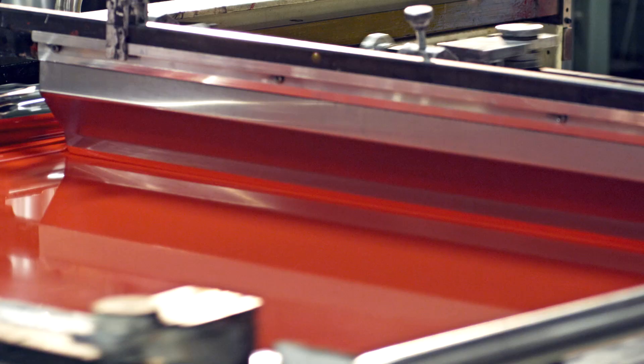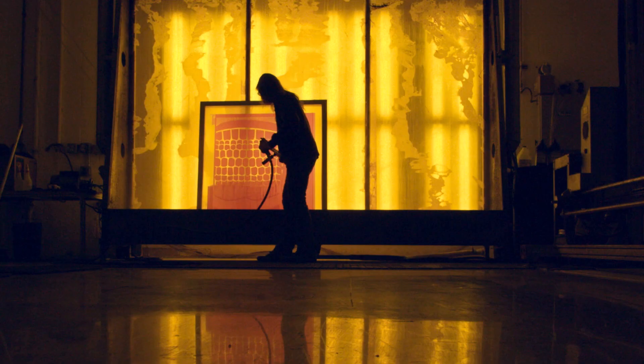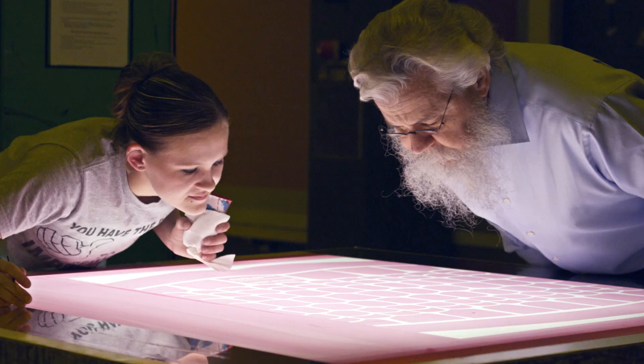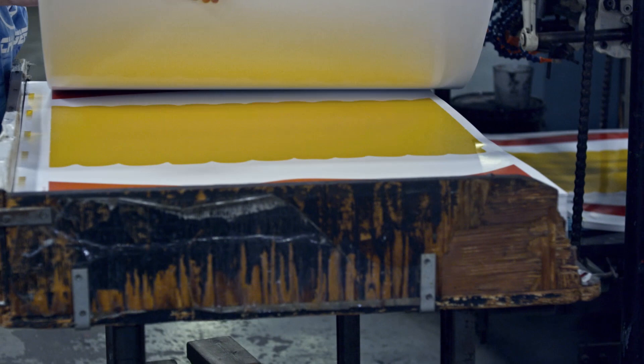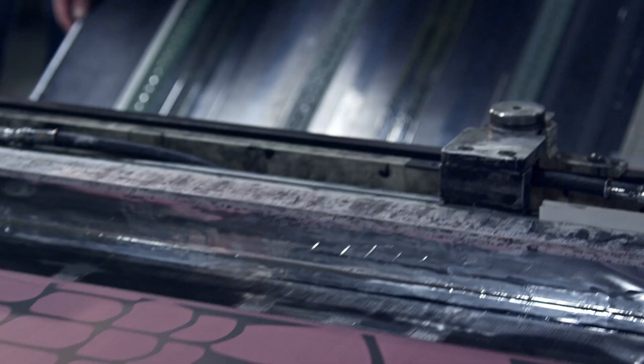We decided to reprint the first one because it really has become iconic. I knew it only had three colors — we could get it done in a day. It's a sequence of events. One color at a time. And then that last one goes on and it's better than you imagined.